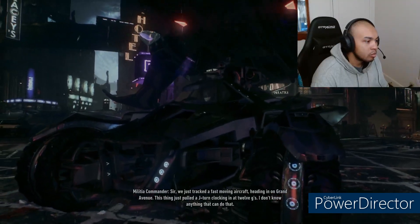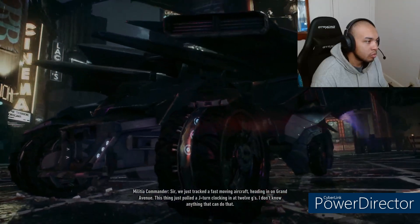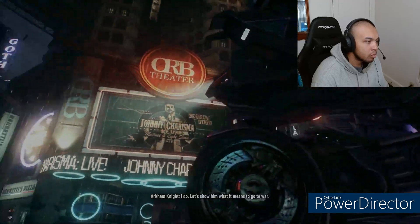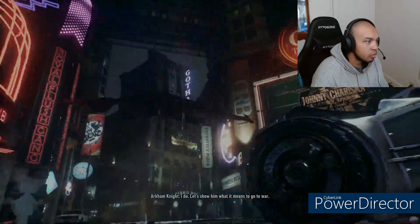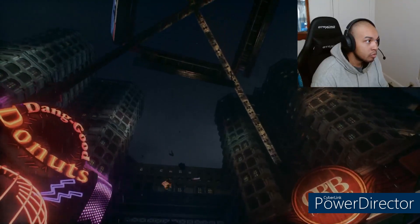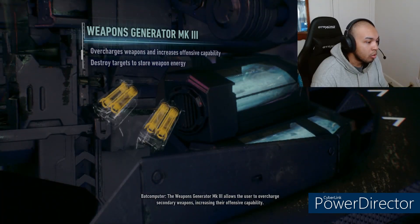Sir, we just tracked a fast-moving aircraft heading in on Grand Avenue. This thing just pulled a J-turn clocking in at 12 G's. I don't know anything that can do that. I do — show them what it needs to go to war. The weapons generator Mark 3 allows the user to overcharge secondary weapons, increasing their offensive capability.